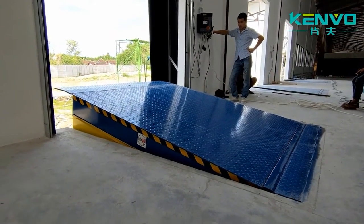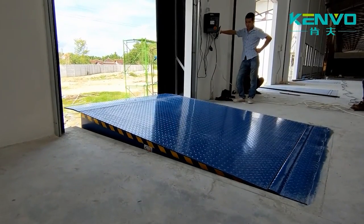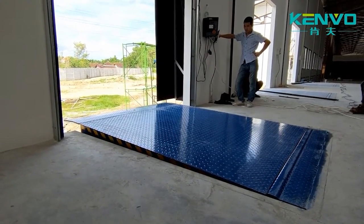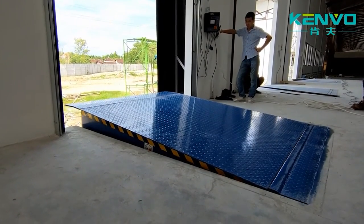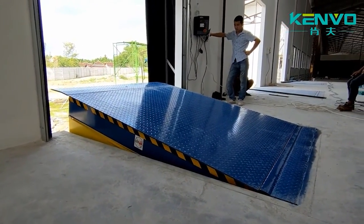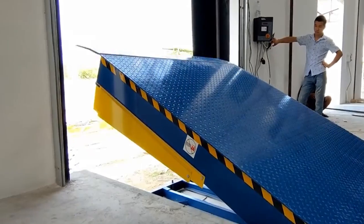The capacity ranges from 13,228 to 33,069 pounds. The system is hydraulic, the engine is protected from overheating, and there are only three buttons on the control panel. It's simple, convenient, and most importantly, profitable. The work gets done faster and safer.